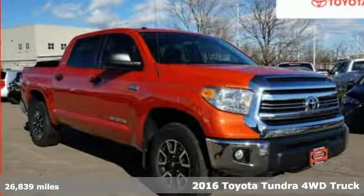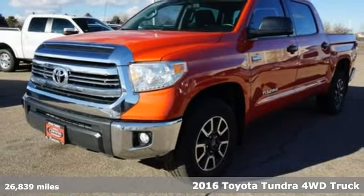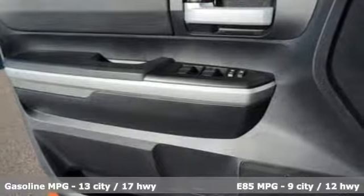Here's a certified 2016 Toyota Tundra four-wheel drive. You need a truck that's as much of a workhorse as you are. This Tundra was built to meet life's toughest demands.